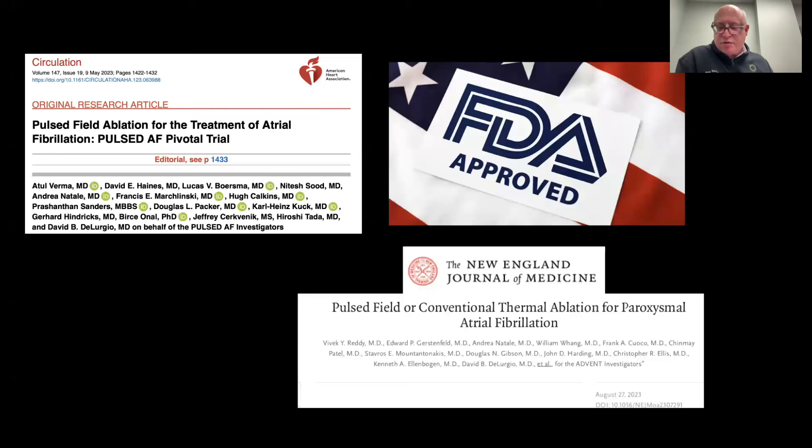We are in the process at Capital Health Regional of trying to build out our new laboratory with pulse field ablation as part of our new toolbox, and we're looking forward to having that for our patients in the very near future. This is being slowly rolled out throughout the country and we're very excited about it.